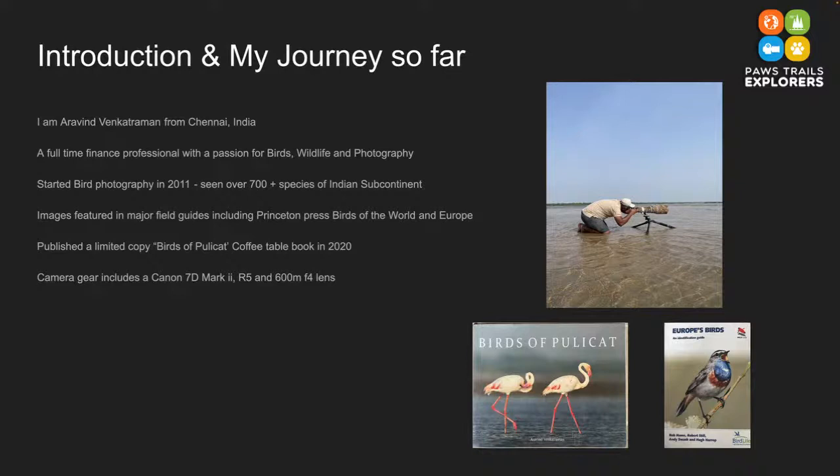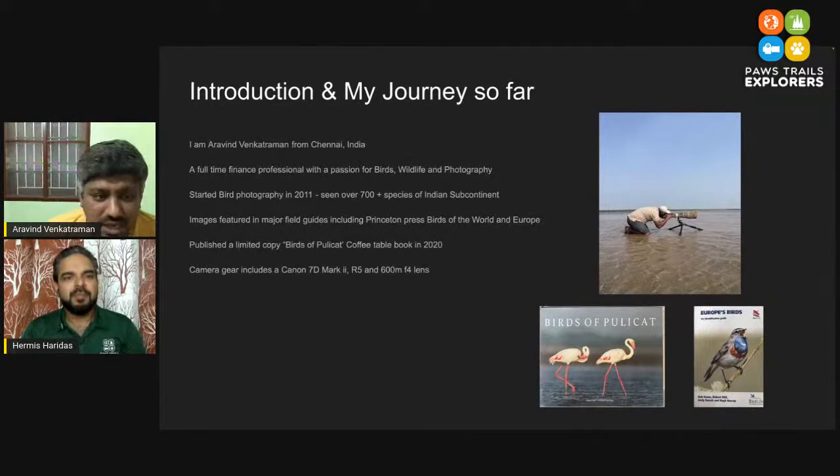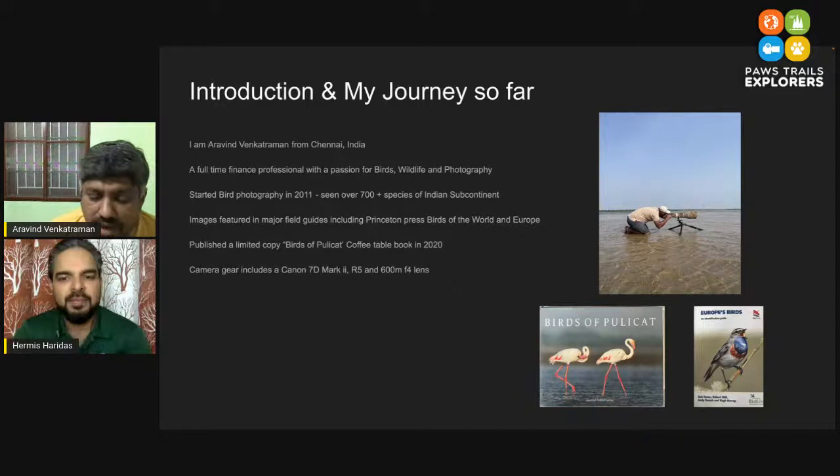Chennai, fortunately or unfortunately, is far off from all the major tiger hotspots of the country, and connectivity at that time was still not that good. What was easy and what clicked was the connection to birds — there are a lot of shores to go around. When you move around Chennai itself there are a lot of habitats and wonderful marshes. That's where it all started, and from 2011 I have been actively photographing birds. So far I've covered about 700-plus species in India extensively across the country.